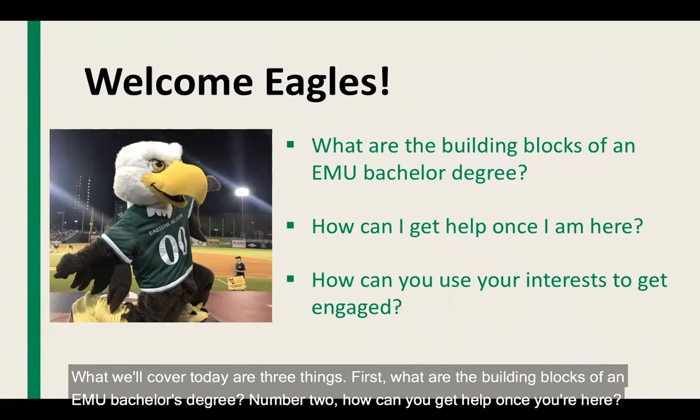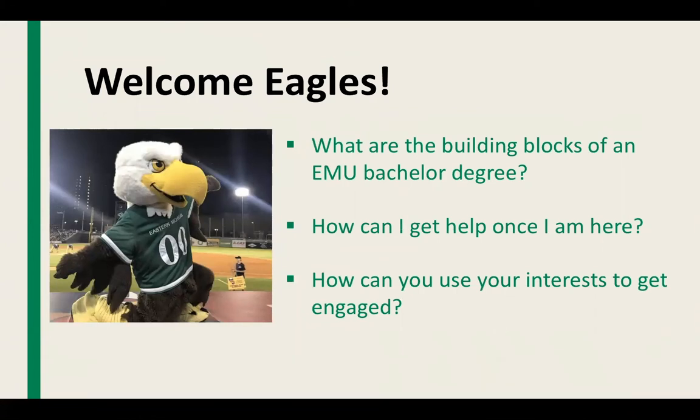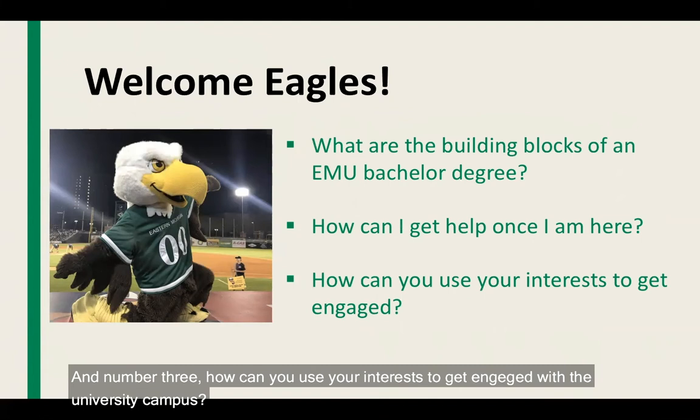What we'll cover today are three things. First, what are the building blocks of an EMU bachelor's degree? Number two, how can you get help once you're here? And number three, how can you use your interests to get engaged with the university campus?